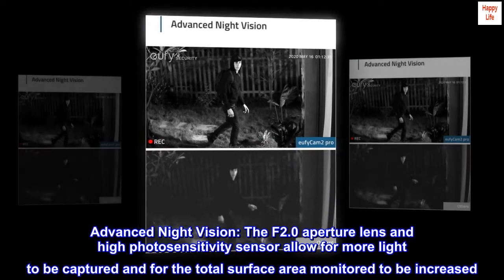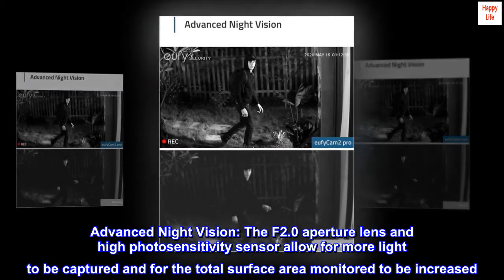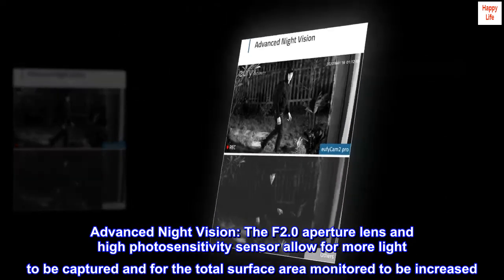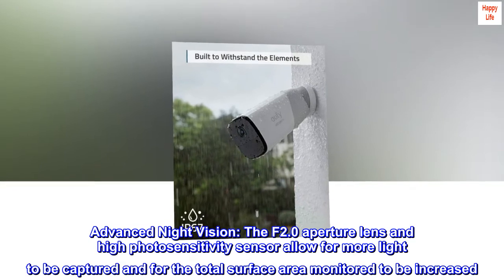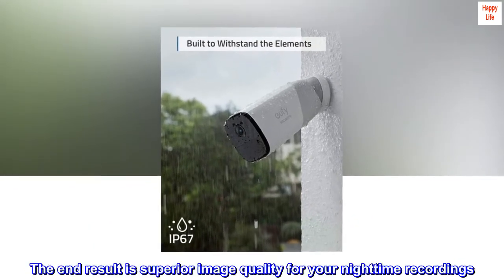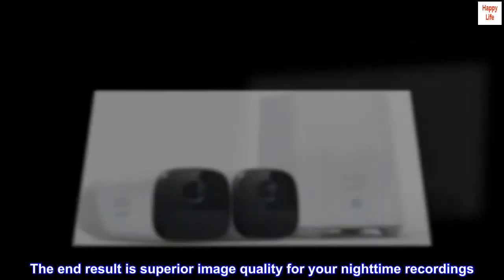Advanced night vision. The f2.0 aperture lens and high photosensitivity sensor allow for more light to be captured and for the total surface area monitored to be increased. The end result is superior image quality for your nighttime recordings.